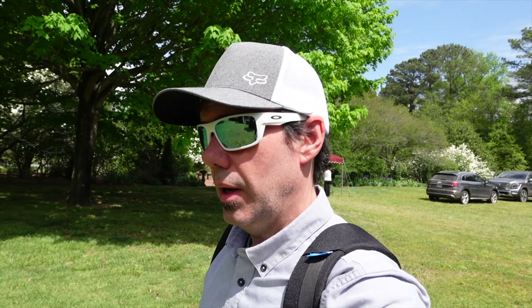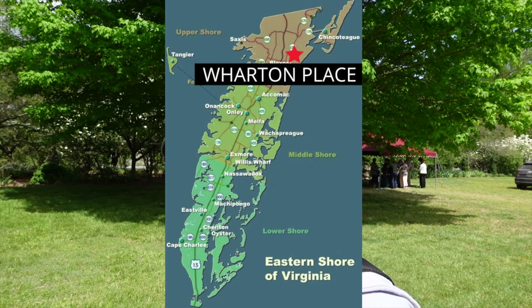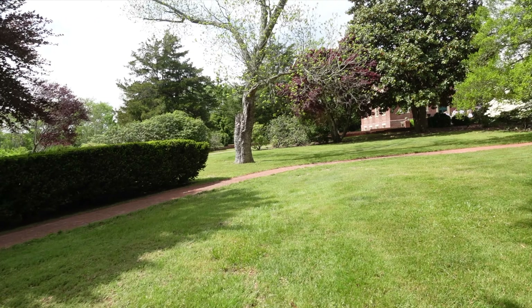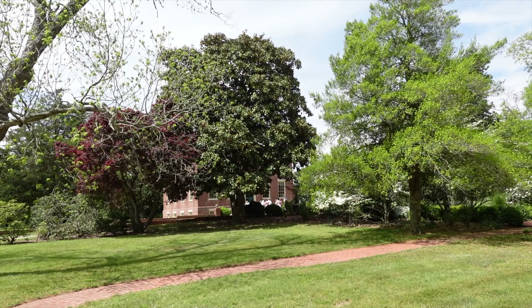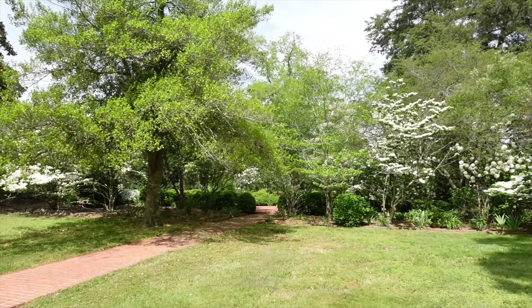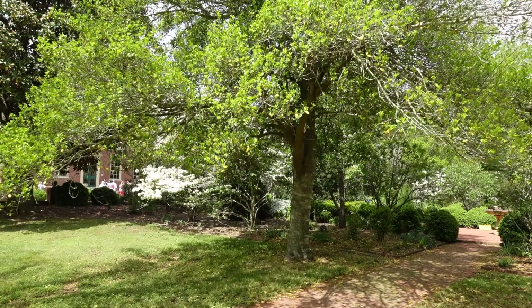Stop number three here on the Eastern Shore, the north part of the Eastern Shore, just a little south of Maryland facing the Atlantic Ocean, visiting Wharton Place, built by John Wharton in 1798. This looks like a pretty good one — pretty big garden. There's a line to go in and take the house tour, so let's check this place out.